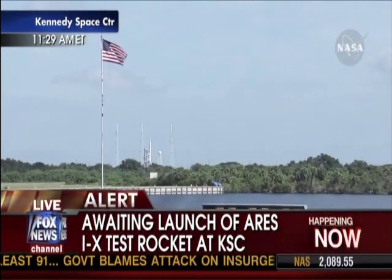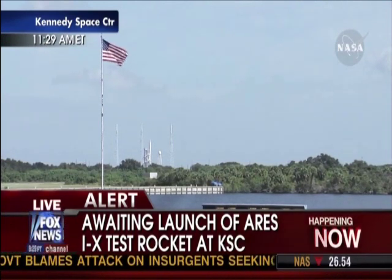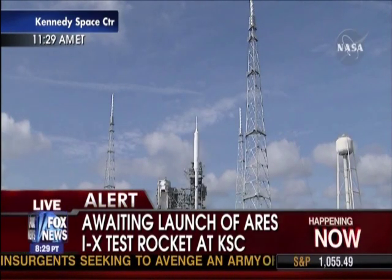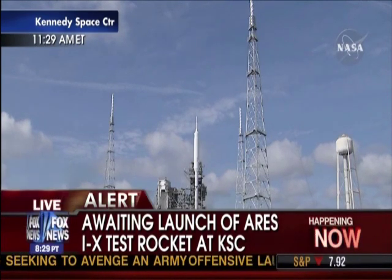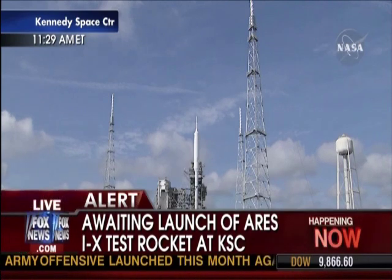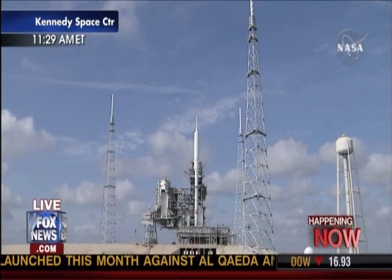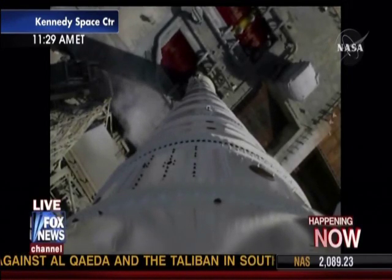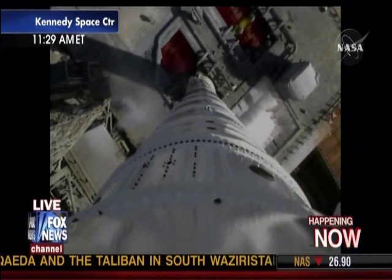And we're now go inertial. The navigation system is activated. Auxiliary power units have started. Solid rocket motor nozzle gimbal checks are underway. Ignition system is armed. Sound suppression water system is activated.